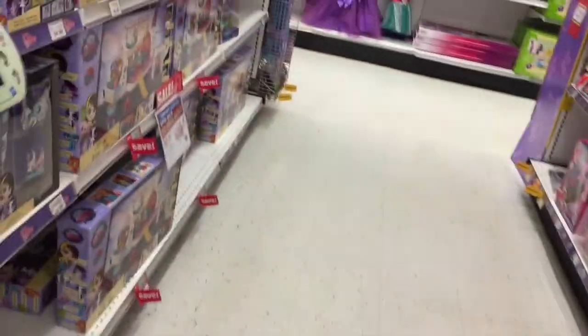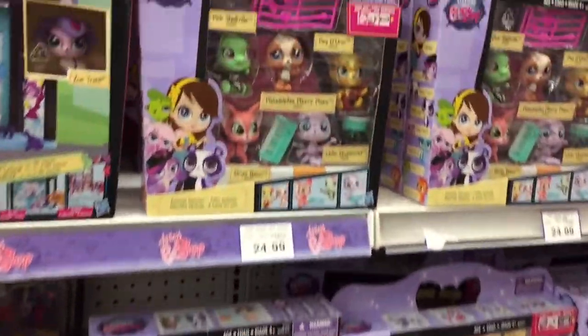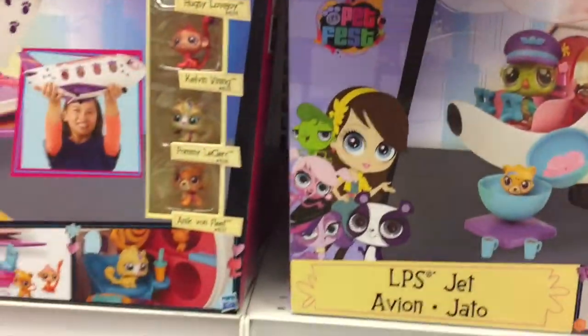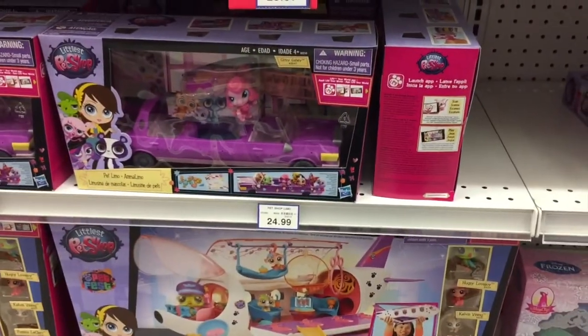Where are we going next? Littlest Pet Shop World! I love Littlest Pet Shop, it's so much fun. Who doesn't love animals? They're cute and adorable and just fun. I love them — I don't have a lot of them, I do need to get some more. Half price on the airplane — look at that! So cool, looks awesome.